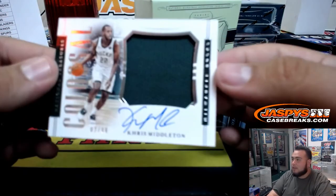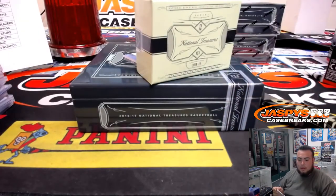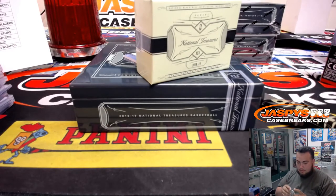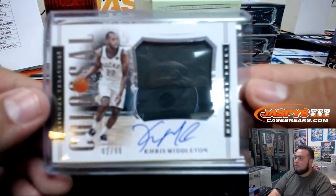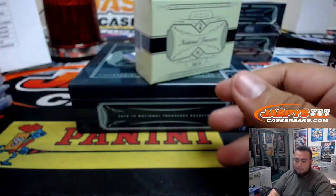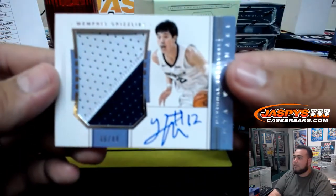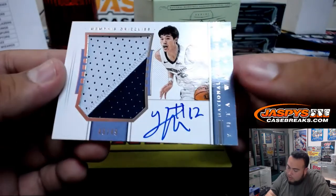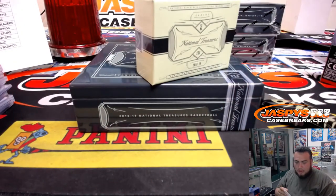Next one we have for the Milwaukee Bucks — Khris Middleton, 2 of 99, Colossal Jersey Autographs. That's another one for the Bucks, which was last spot mojo. And the last card here is for the Memphis Grizzlies — patch autograph to 49, two-color patch and autograph. Memphis Grizzlies, Adam Kelly.